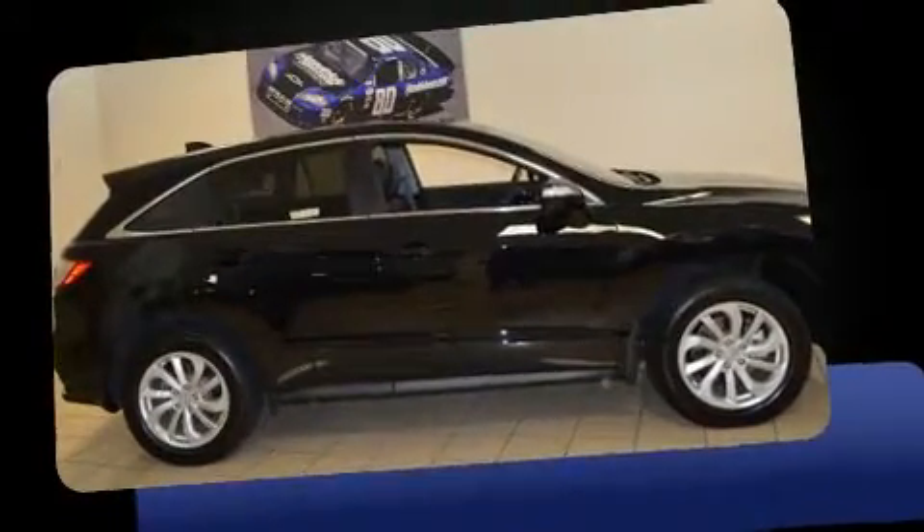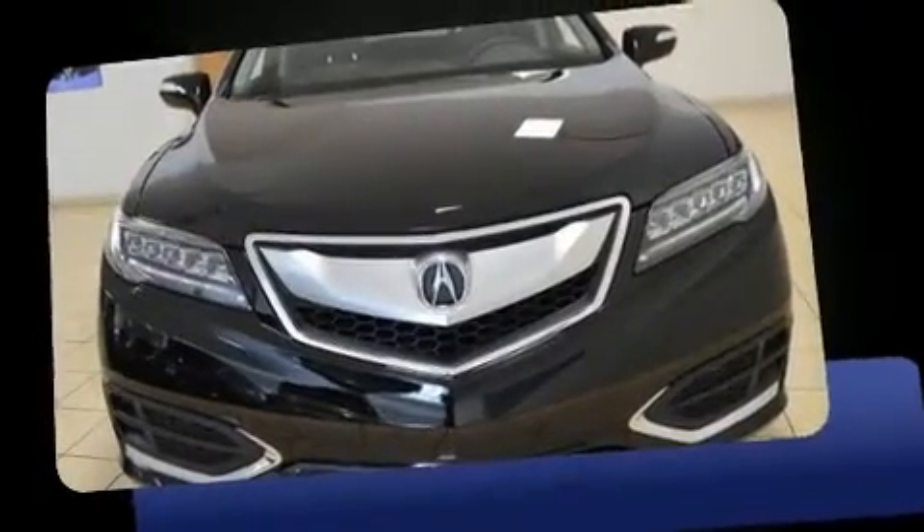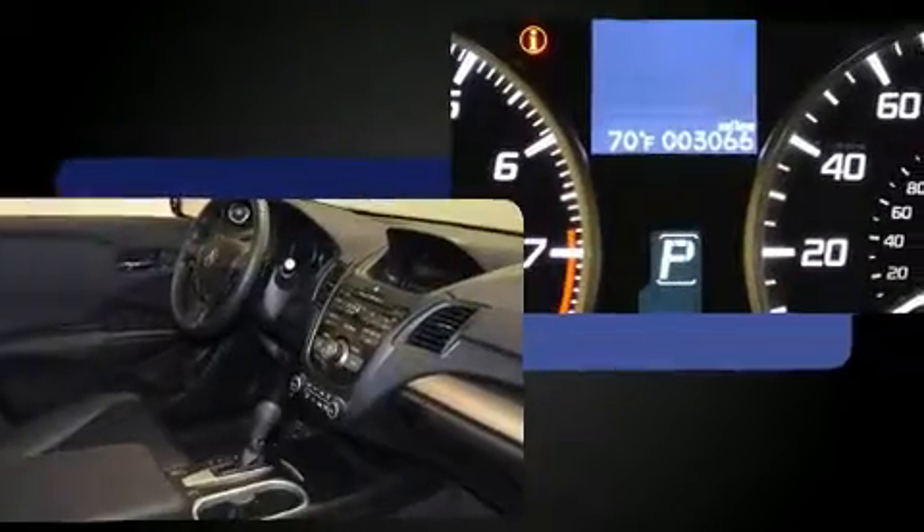Outstanding design defines the 2017 Acura RDX. With less than 4,000 miles on the odometer, this four-door sport utility vehicle prioritizes comfort, safety, and convenience.